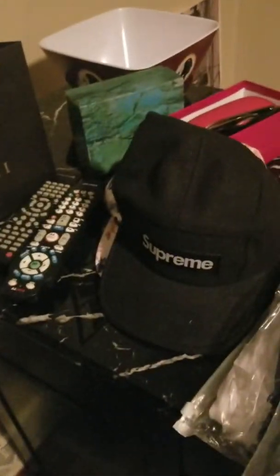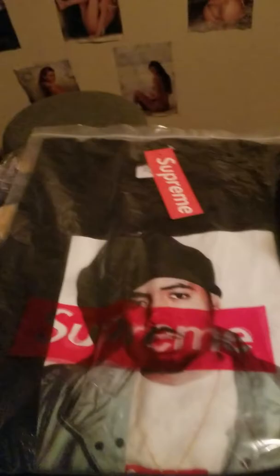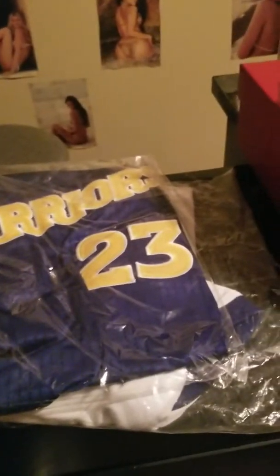Got a couple of Supreme hats — you know, five dollars, just a little something right there. I got this Supreme shirt, Nas Escobar.